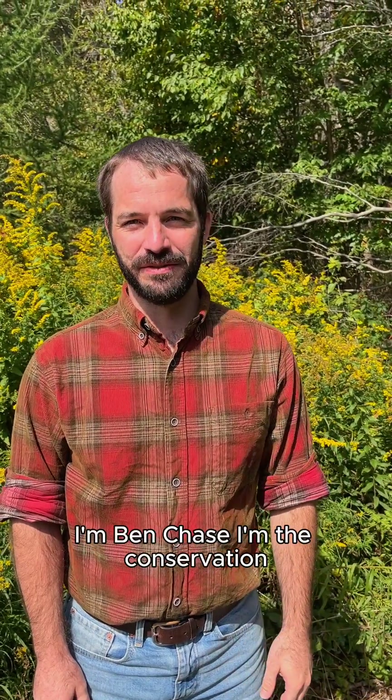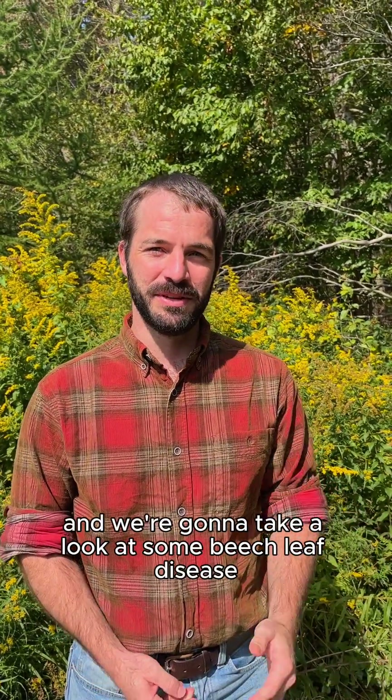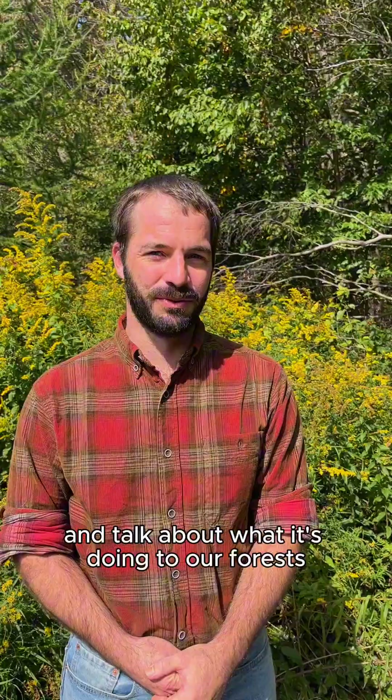I'm Ben Chase. I'm the conservation forester for the Nature Conservancy in Pennsylvania and Delaware, and I'm here off of Kathy's trail at our Hauser Nature Center. We're going to take a look at some beech leaf disease and talk about what it's doing to our forests.